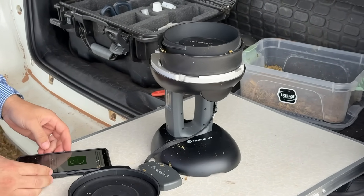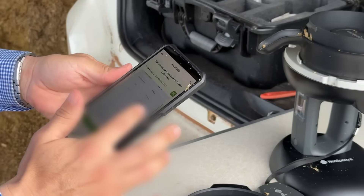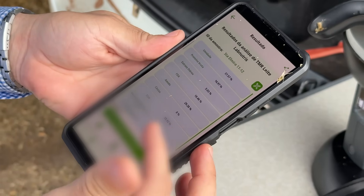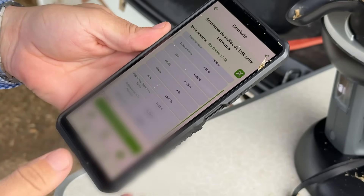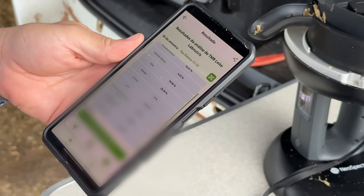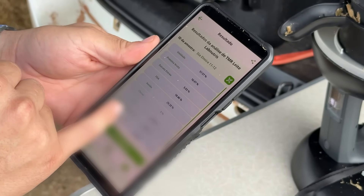Afterward, the results are displayed on the cell phone. Here, I have the diet results for the multiparous group: dry matter at 42%, starch at 29.2%, acid detergent fiber at 18.4%, ether extract at 5%, crude protein at 16.9%, and ash at 7–8%.